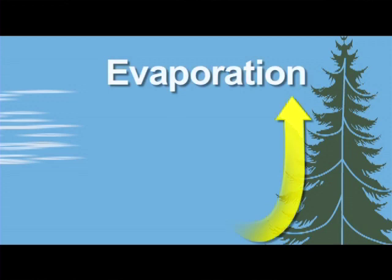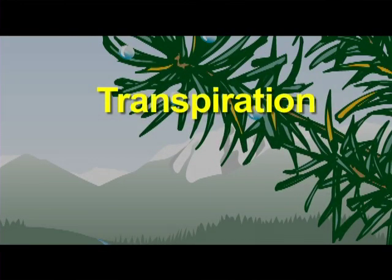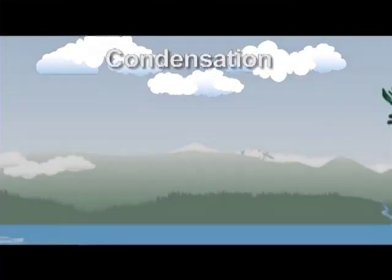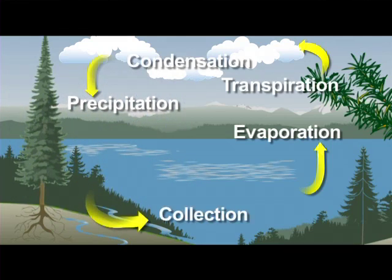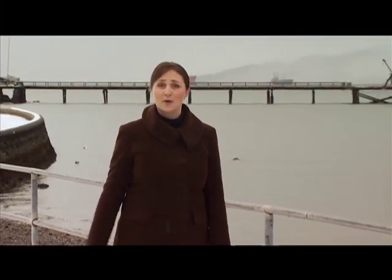Water is continually evaporating from water sources such as puddles, oceans, creeks, even your fish tank. Plants also emit water vapor. All that moisture rises up, condenses, and forms clouds, and then comes back down as snow or rain. The moisture filters through the ground to collect again in rivers, lakes, and oceans, and evaporation continues the cycle. It's a closed system, so the water from millions of years ago is the same water we have today.